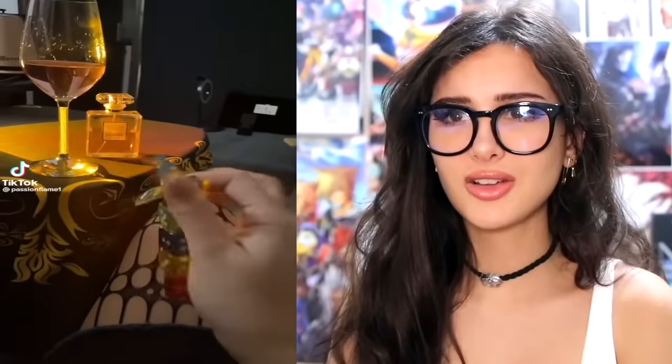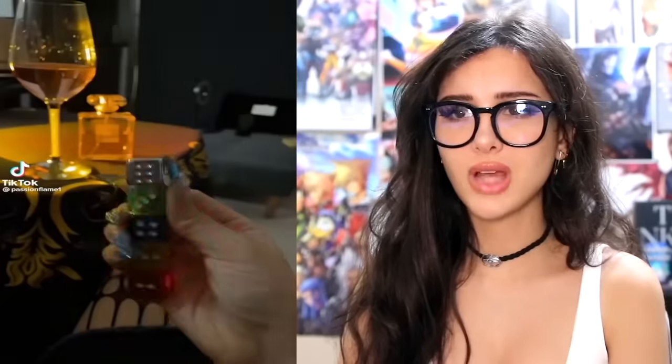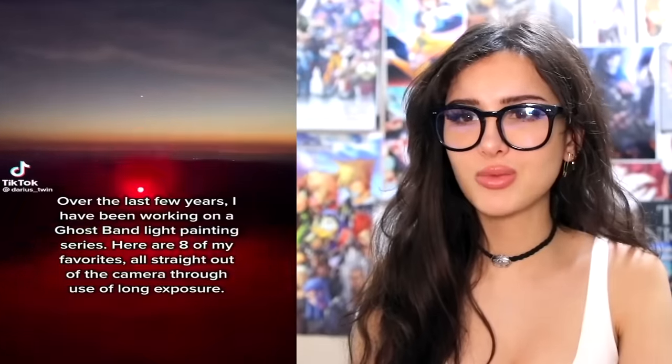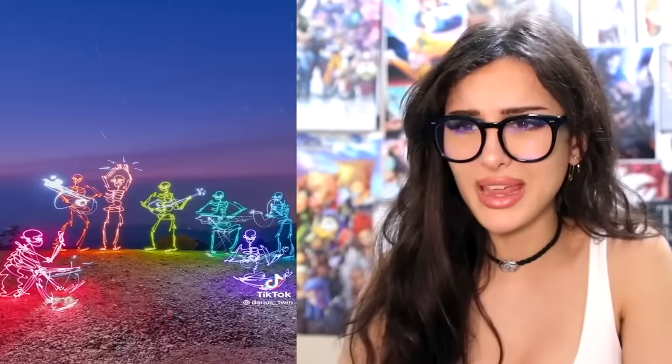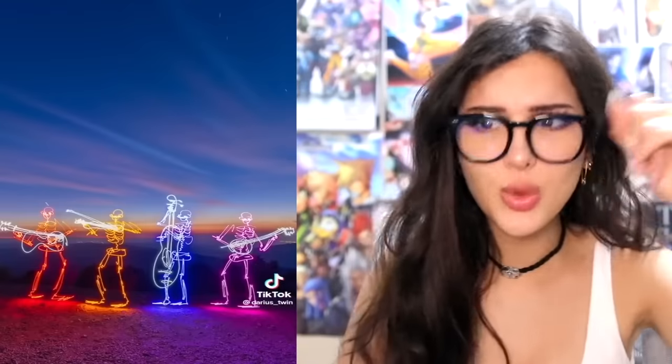This is the coolest lighter I have ever seen — it's dice that light up, but also look at the flame, how the flame gets so long. It's longer than the lighter itself and it keeps getting longer. I don't know which I want more, the nails or the lighter. Over the last few years I have been working on a ghost band light painting series — here are my eight favorites. Whoa! I didn't even know this was a thing — you can paint with light. He drew a ghost band out of lights. Just in a dark room, turn the flashlight on and just — those actually look sick.